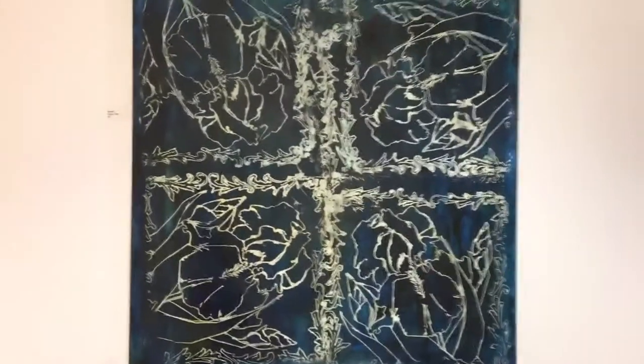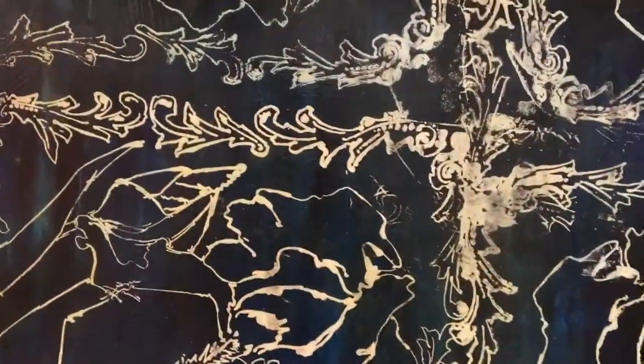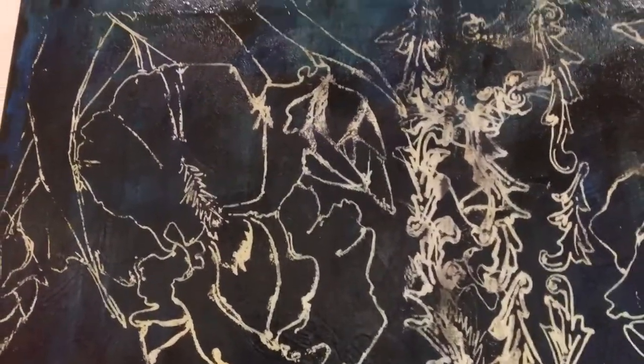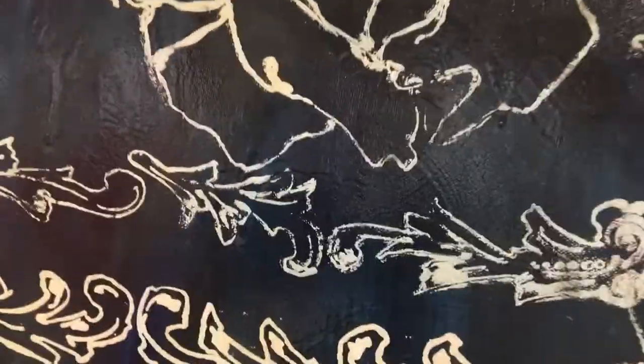My other painting is over here. This one is called Journey. I used the same techniques — the acrylic underpainting and oil washes at the end.